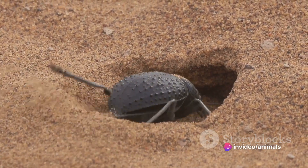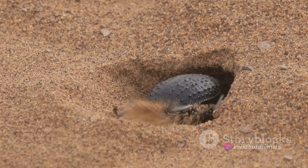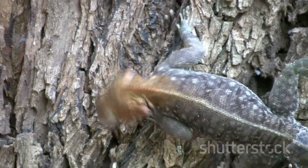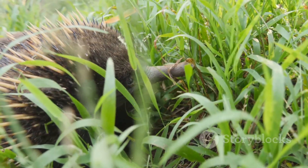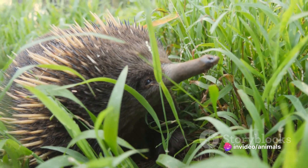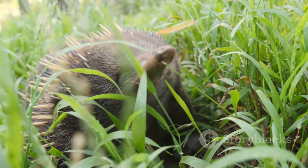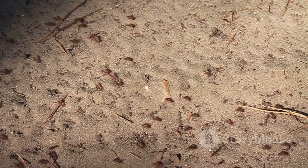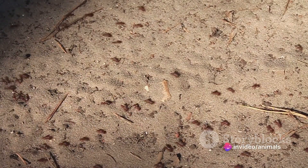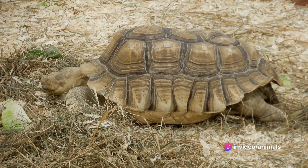These burrows not only provide shelter, but also act as a refuge from predators and extreme weather. Armadillos are primarily insectivores, feasting on ants, beetles, termites, and other small invertebrates. They use their keen sense of smell to locate their prey underground, then dig them out with their claws. But they're not strictly bug eaters — they're known to supplement their diet with plants, eggs, and even small vertebrates when the opportunity arises.